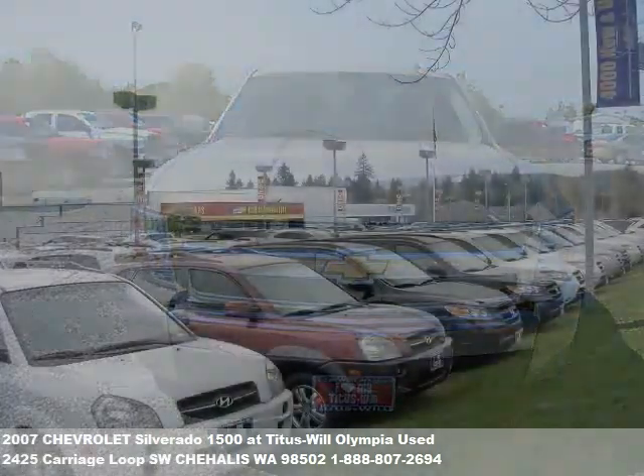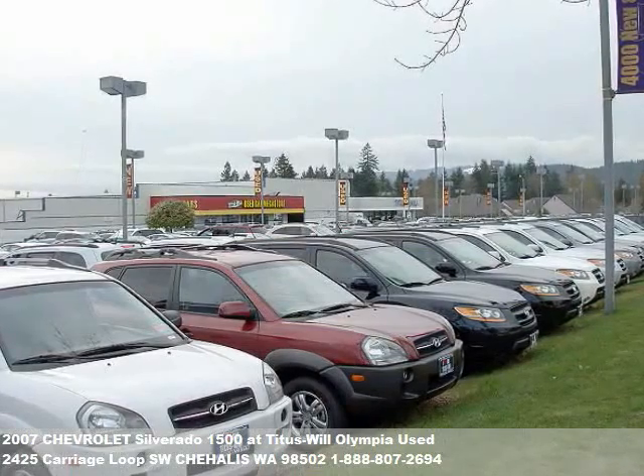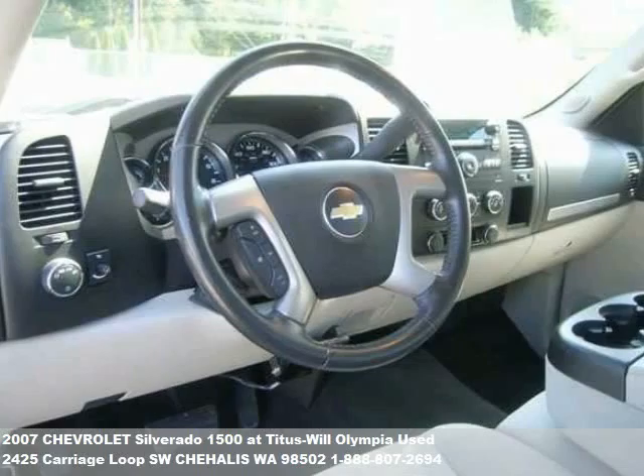To find out more about this or any of our hundreds of vehicles in stock, visit our website at TitusWillCars.com or drop us a line with this easy contact form.